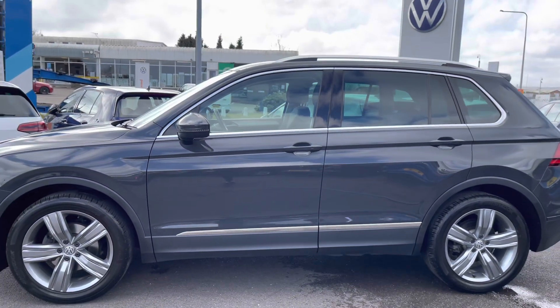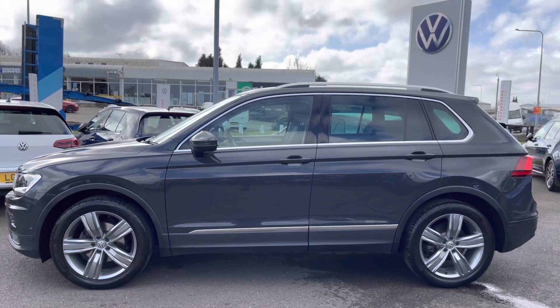You also have fitted roof rails which are ideal for a wide range of outdoor activities. Then we have tinted glass in the rear which will keep the car's temperature regulated.